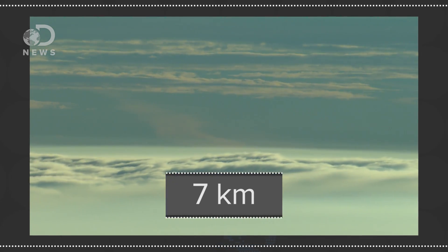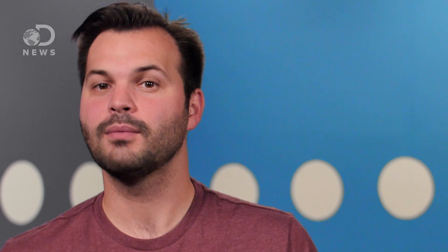Once you're over 25,000 feet, comfortingly called the death zone, plants no longer take root and most animals can't breathe at all. At death zone heights, oxygen levels are less than one-third what they are at sea level.